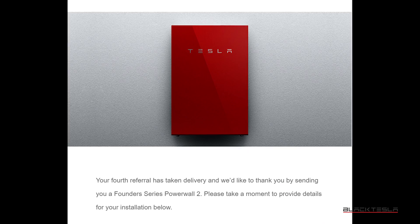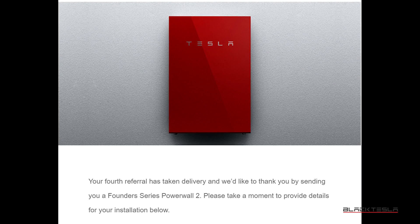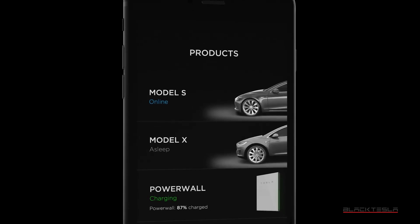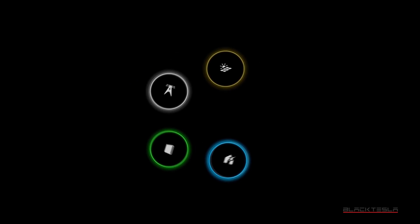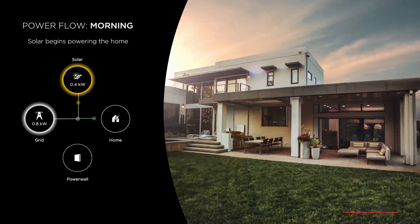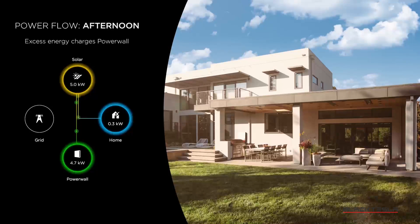To be fair, there were two significant events that have prolonged the delivery of these Powerwalls. The first was innovation, whereby Tesla made a better Powerwall known as Powerwall 2, which was more efficient and had a modular design giving it more versatility and better scalability. The second event was the disaster in Puerto Rico, where Tesla diverted all Powerwall resources to get people powered up there. Now that the disaster is over and resources are replenished, you may be one of the lucky few called to redeem your Powerwall.